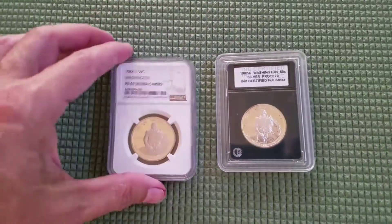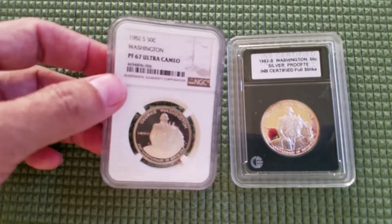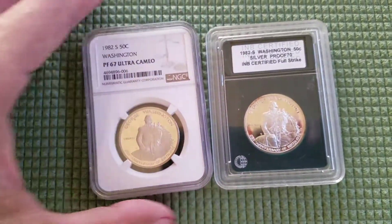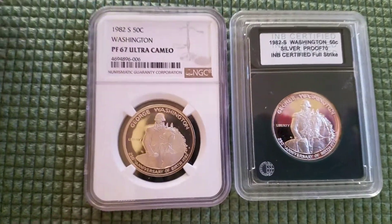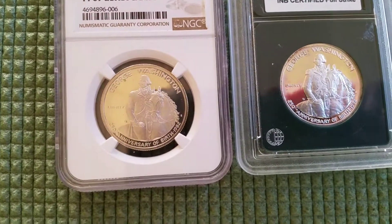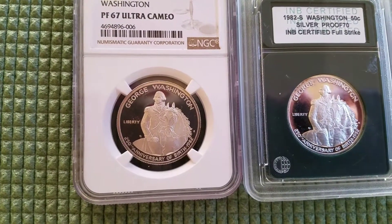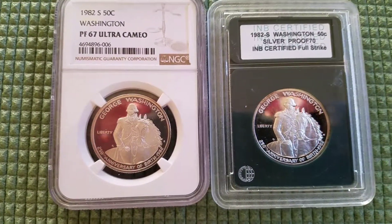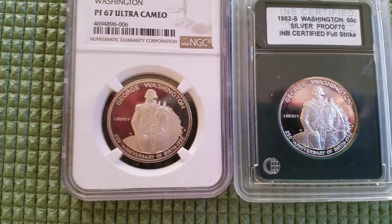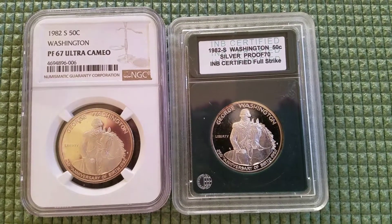The reason I'm showing you this is the difference between a 67 and a 70. With the naked eye — well, that's not entirely true — but even when I put on my reader glasses and take a real close look at these things, I really can't tell the difference between a 67 and a 70.